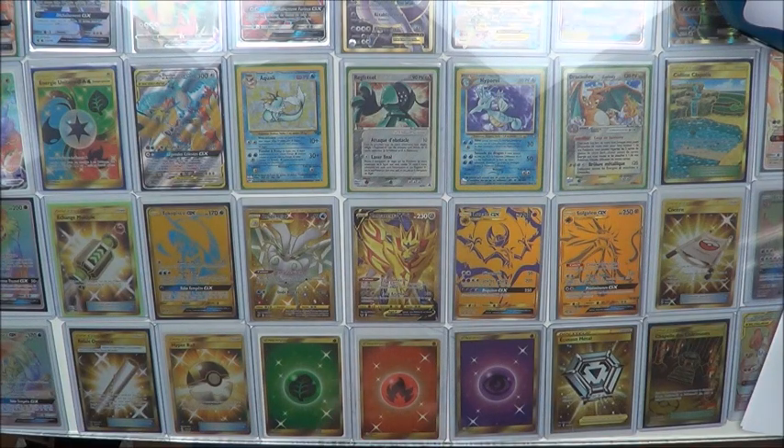Hello everyone, I hope you are well. First day of sales, and yes, I was waiting for this day with great impatience. I had to make a few shops this morning.